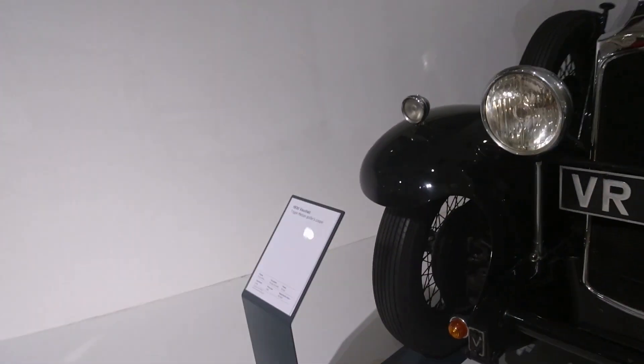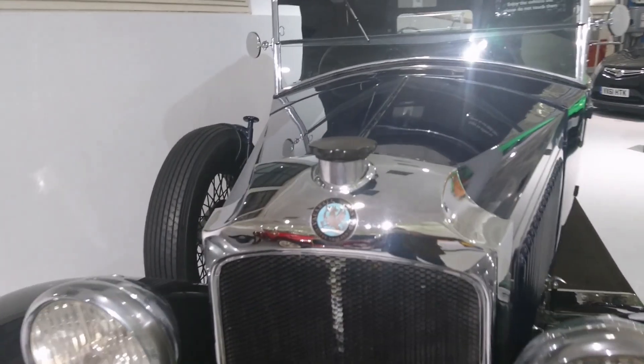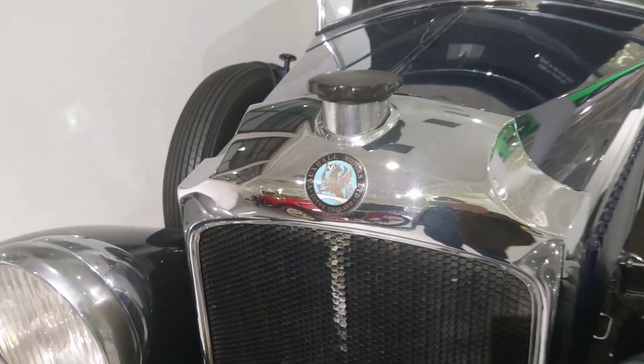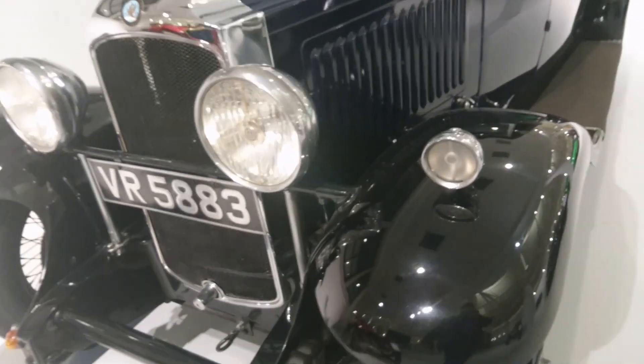Like this 1930 Vauxhall T-type Melton Golfer's Coupe — more flute action. It's proud to be British and proud to be made in Luton.